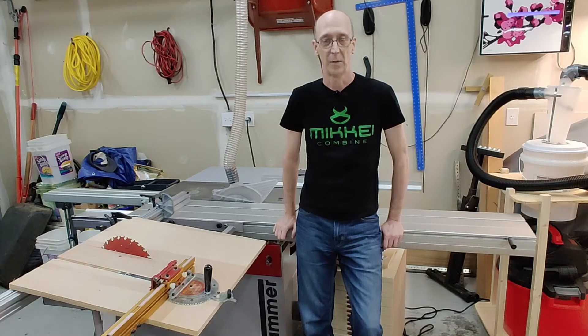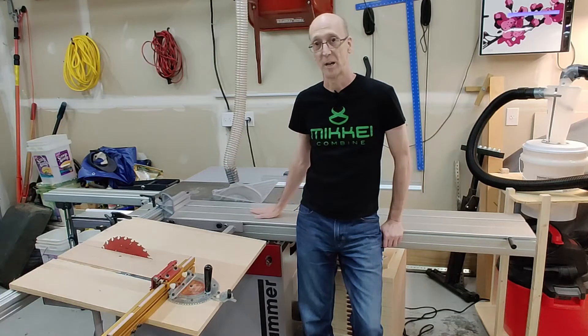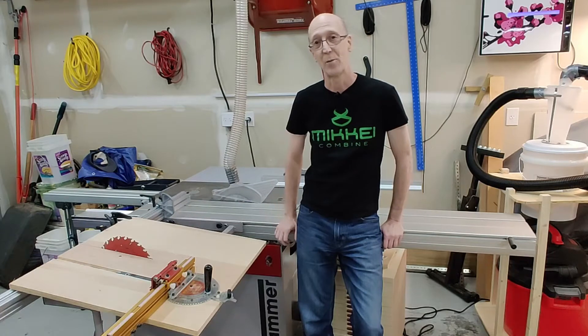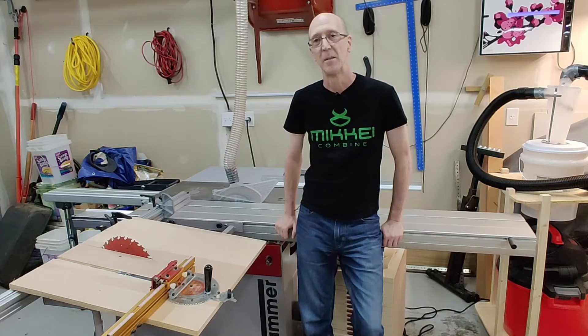Hello and welcome to Cut It With A Hammer. In today's episode, I'm going to compare the differences between a sliding table saw and a traditional table saw. Since I don't have my original table saw anymore, I've locked this one up to help us out. We'll see how it works. So, let's get started.